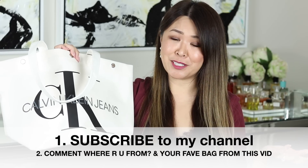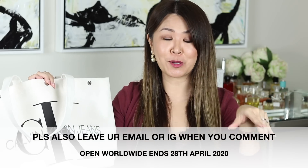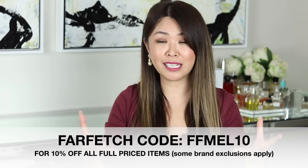So if you are watching to the very end, it's super easy to enter. First, be a subscriber of my channel, which you probably already are. Secondly, just tell me where you're from and what was your favourite bag from my whole neutral collection. And it's not mandatory, but I would love for you to share my video as well. Don't forget I do have my Farfetch code — FFMEL10 — for 10% off any full price items, and yes, that's on top of the already 25% discount from the boutiques. So you're saving almost 35% off the bag you're eyeing. I always want to try and surprise you guys when I can, just to give back and hopefully bring a smile to someone's face.